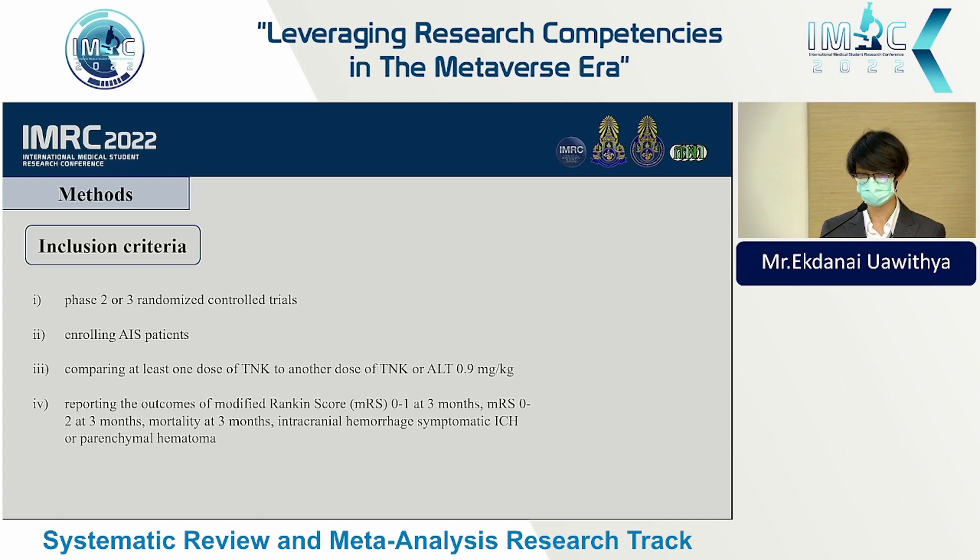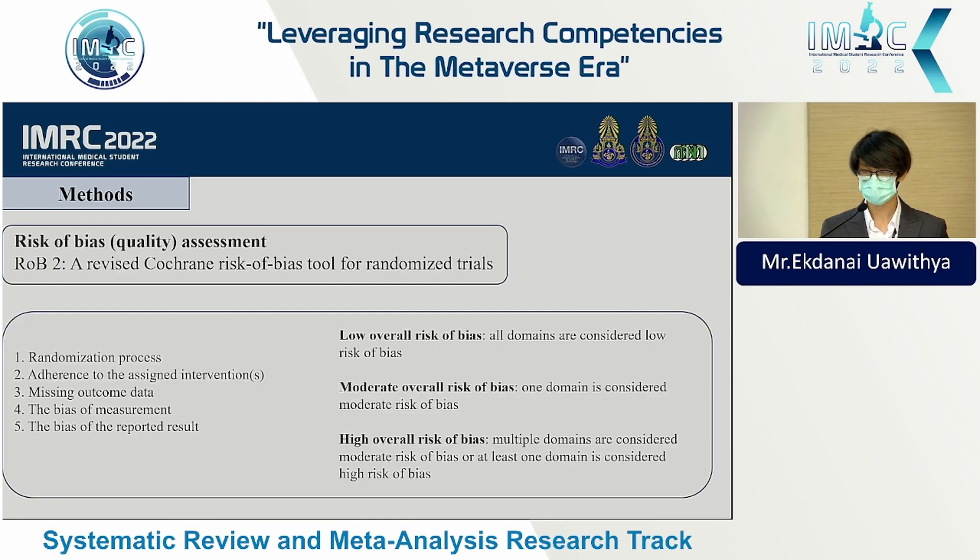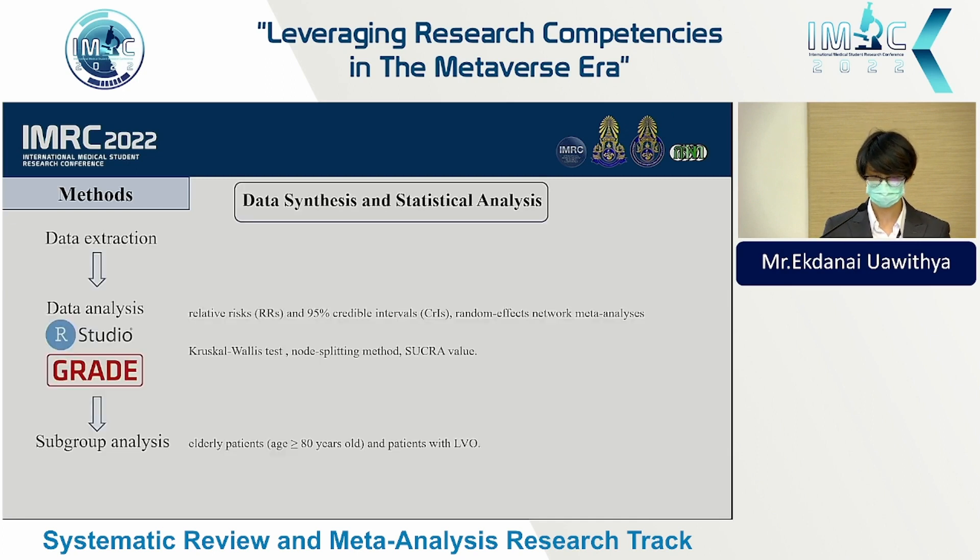We assessed risk of bias using RoB 2.0. The five main categories are the randomization process, adherence to assigned intervention, missing outcome data, bias in measurement, and bias in reported results. After data extraction, we conducted a meta-analysis to estimate relative risk and 95% credible intervals using Bayesian network meta-analysis.